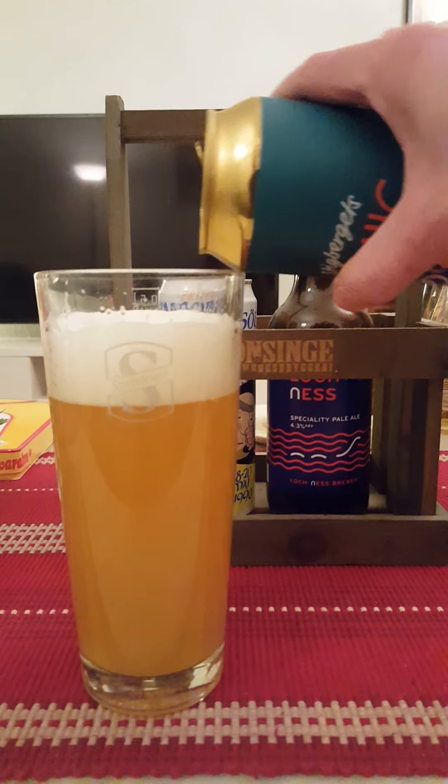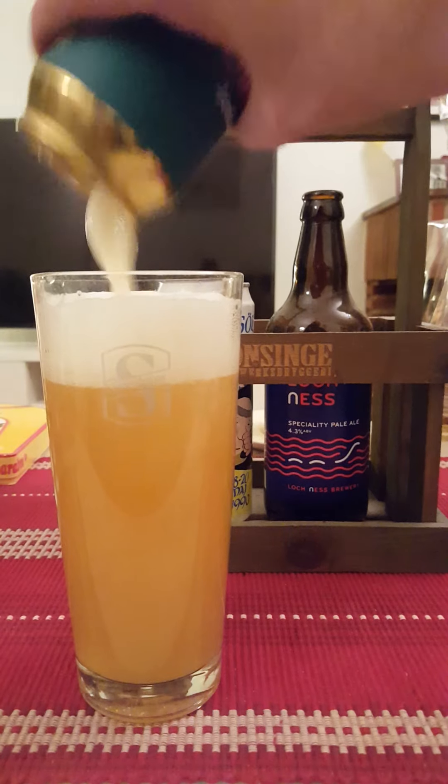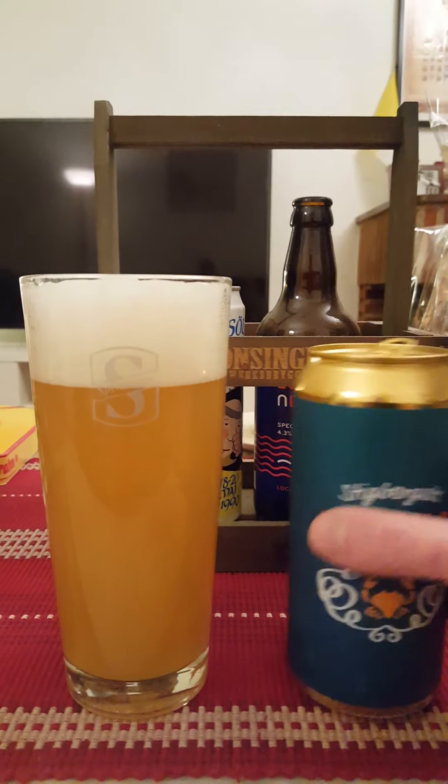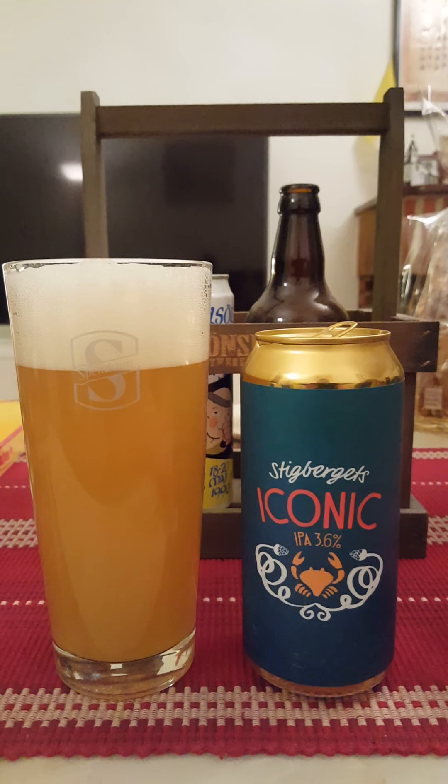It is a bit thin, but then again it is a 3.6 percenter, so go figure. Nothing strange about it. Very, very nice beer.